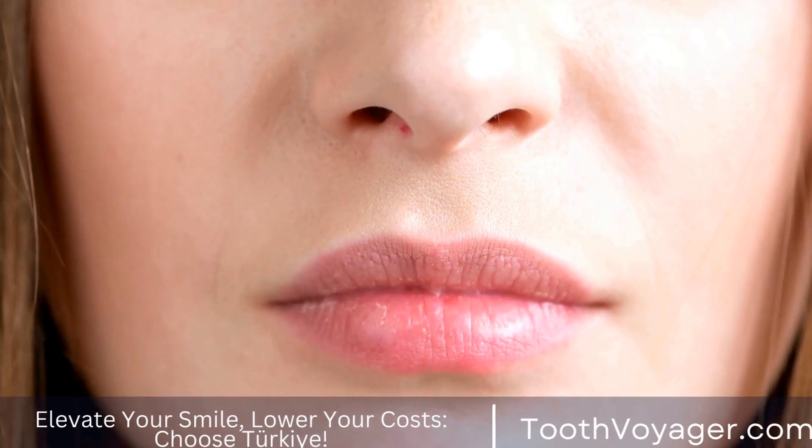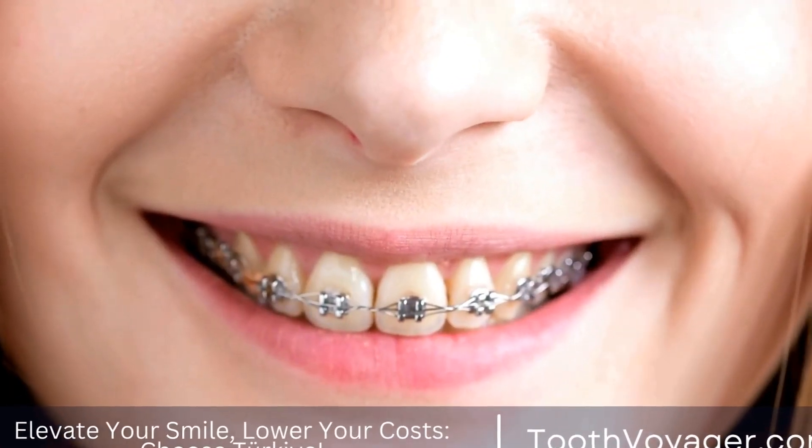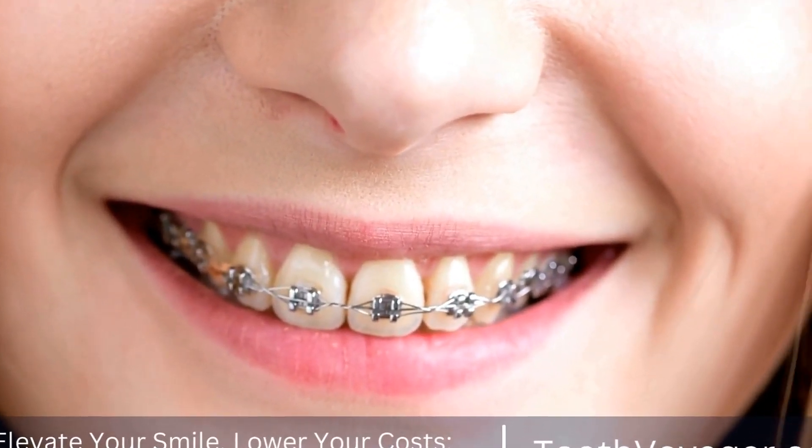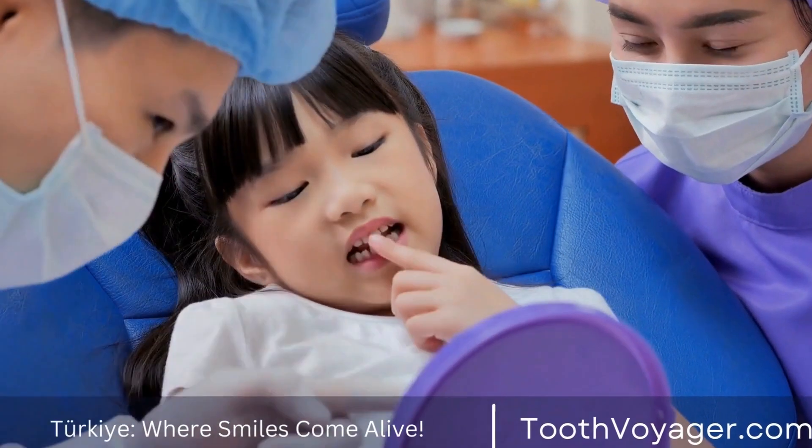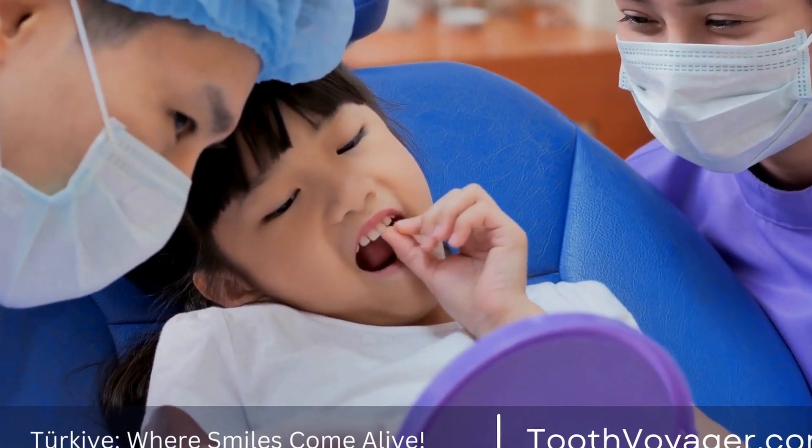After the bridge has been made, it is then put into place and adjusted to guarantee a comfortable fit. It will be placed firmly and securely anchored, thus completing the repair of your smile.